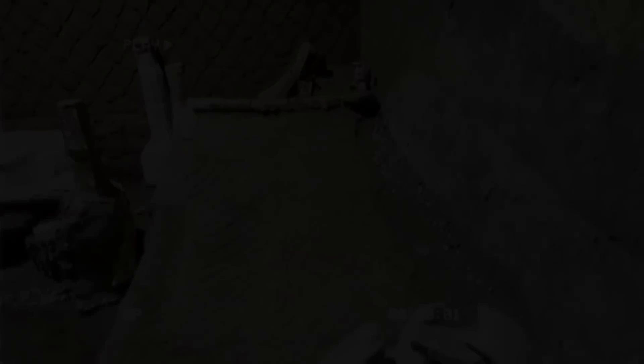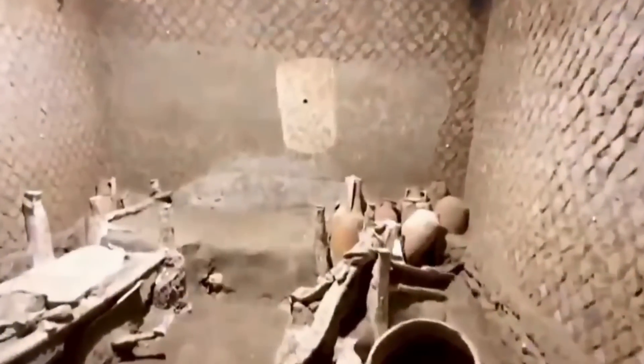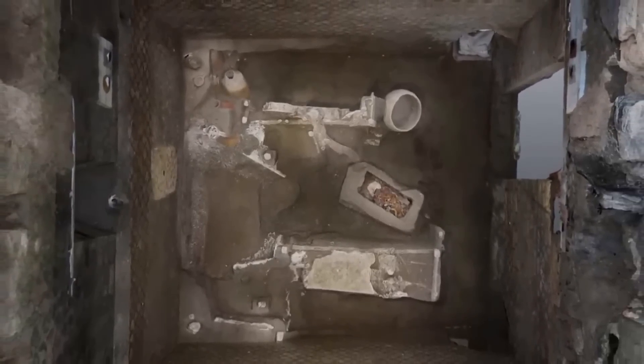An archaeologist made this discovery in 2018, when they found the ancient remains of horses using a technique that allowed them to recreate the final forms of dozens of Pompeii victims. This discovery was made possible by the technique that allowed them to reconstruct the bodies of Pompeii victims. The voids in the skeletons are filled in by injecting liquid plaster into the openings in the bones.